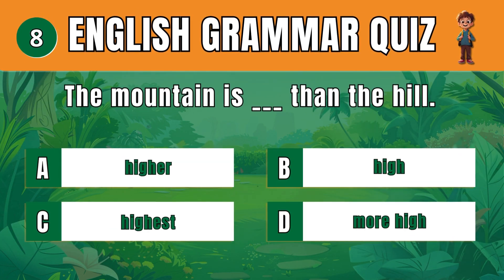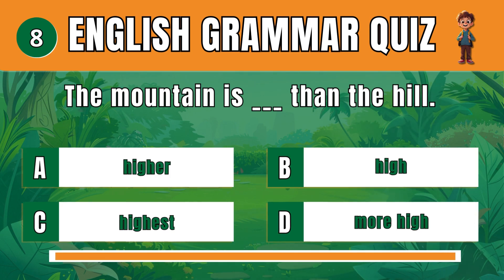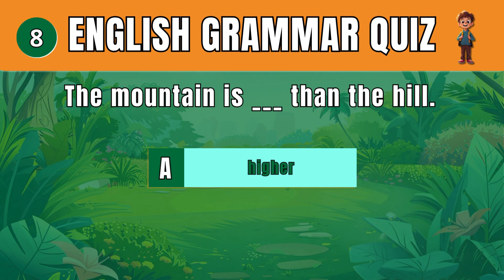Question 8. Select the correct comparative adjective. A: Higher. The mountain is higher than the hill.